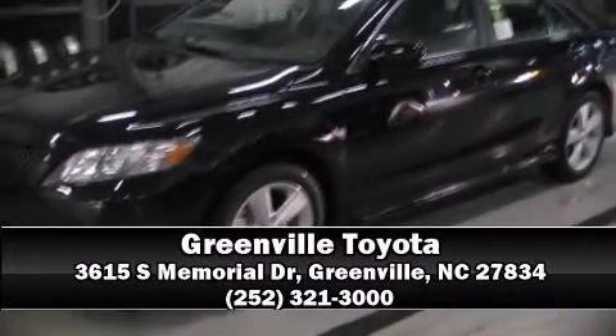You can be assured that you and your passengers will experience top-tier protection. A test drive is waiting for you — call now to schedule an appointment at our dealership.